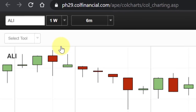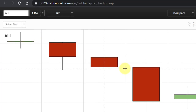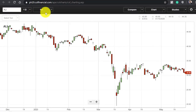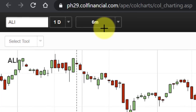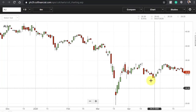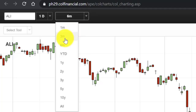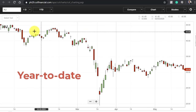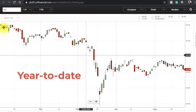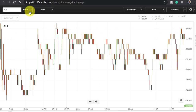If you want to change the time frame of your candlestick, you can change it here. Currently I'm using one day. If you want to see the one-week candlestick, it automatically adjusts. COL Financial also has a one-month option. For the time period of the price action you're looking at — right now I'm using six months, from around December 2019 up to May 2020. You can adjust the time period: for example, make it three months to see one month of data. There's also a YTD option from the start of the year. For more active traders, there's an intraday option with one-minute candlesticks and so on.